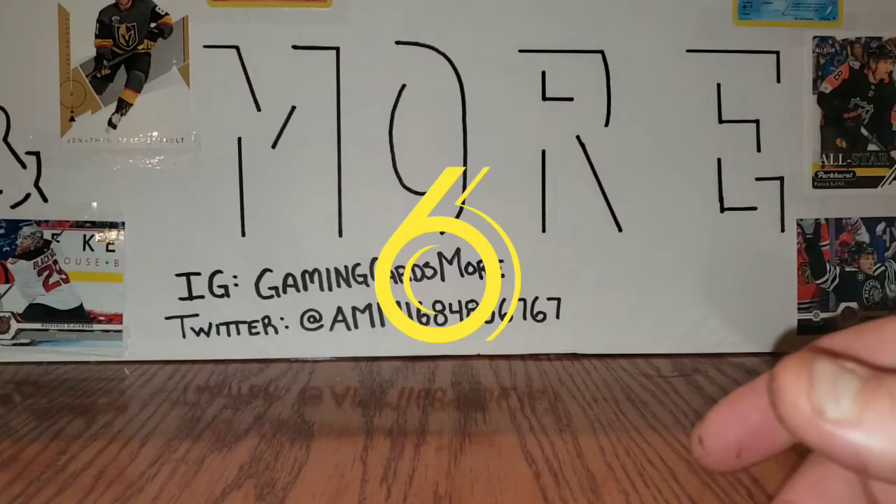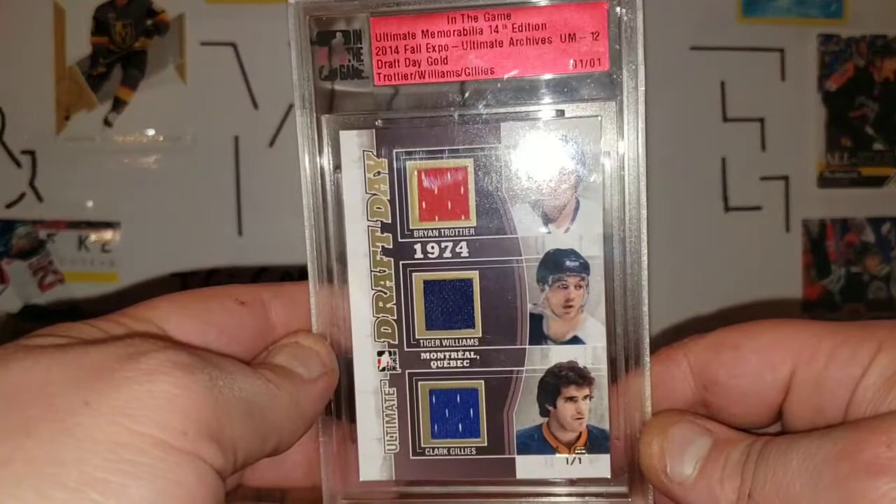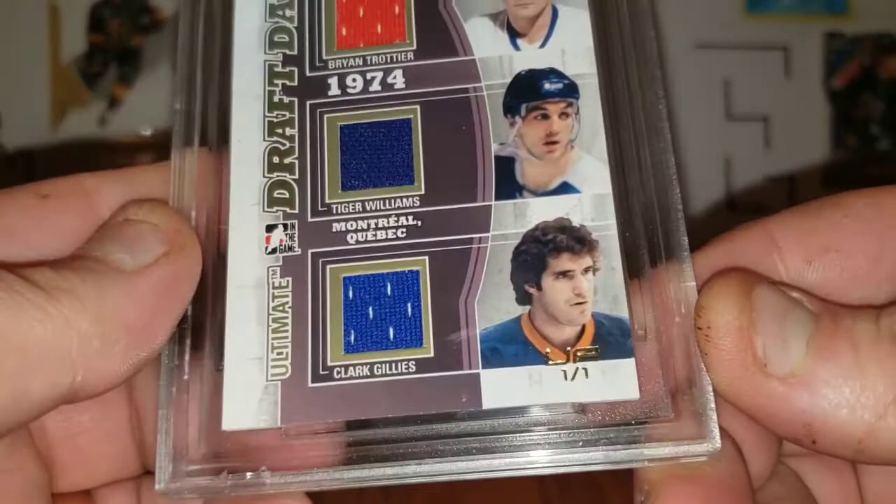Another eBay purchase is In The Game Ultimate Memorabilia 14th Edition Fall Expo Ultimate Archives Draft Day Gold — Trache, Williams, and Gillies jersey cards — 1 of 1, from an expo.